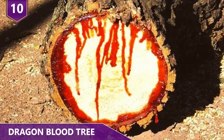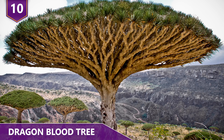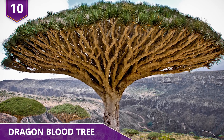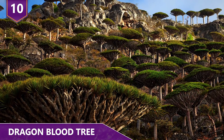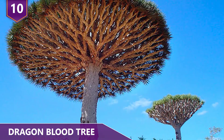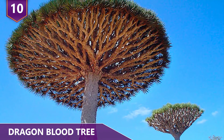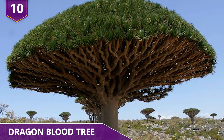Number 10: Dragon Blood Tree. Have you guys ever seen a bleeding tree? That's basically what the Dracaena cinnabari, or simply the dragon blood tree, is. It's a dragon tree native to the Socotra archipelago, located in the Arabian Sea. The dragon blood tree has densely packed leaves which give the tree the shape of an upright umbrella.